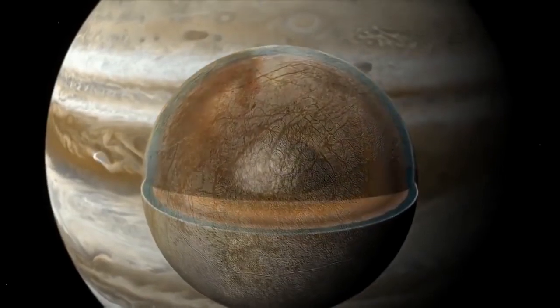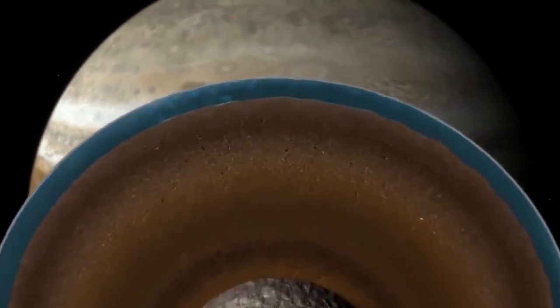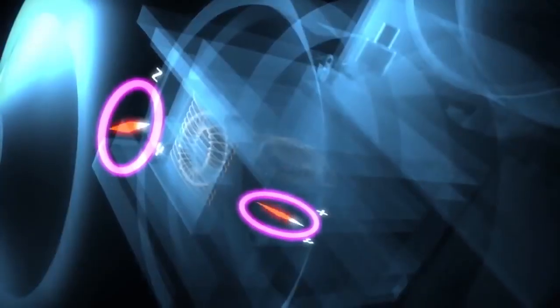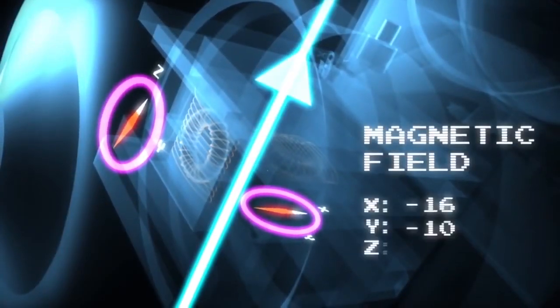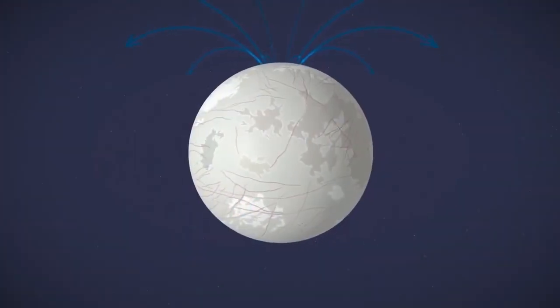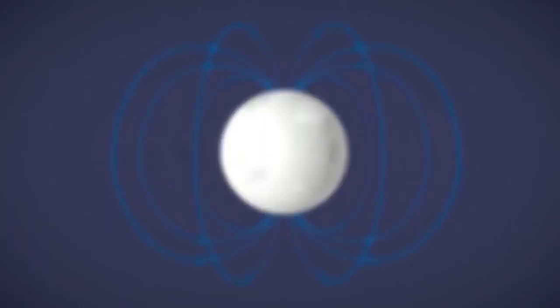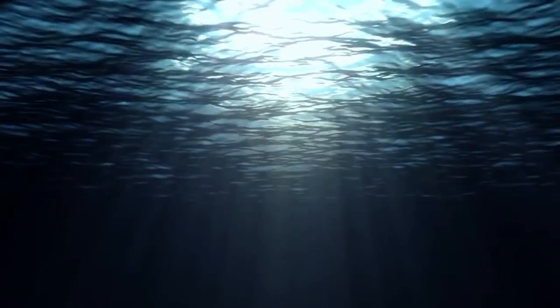This is what we think the interior of Europa is like: a thin skin about 100 kilometers or so thick of H2O. It was a magnetometer that told us there's an induced — probably an induced — magnetic field at Europa. And what could be causing that induced field but a salty liquid water ocean relatively close to its surface.